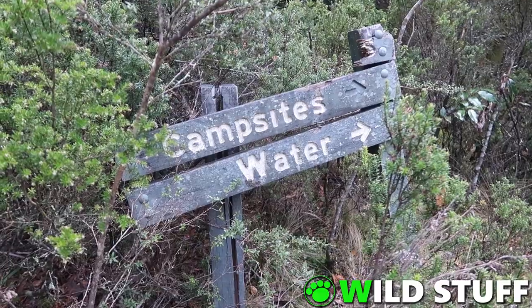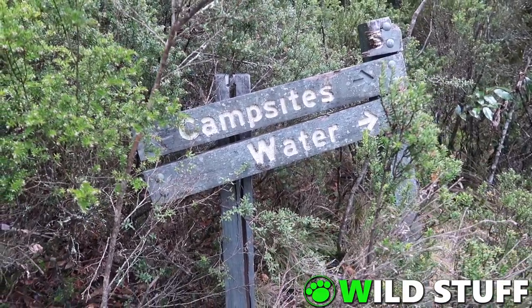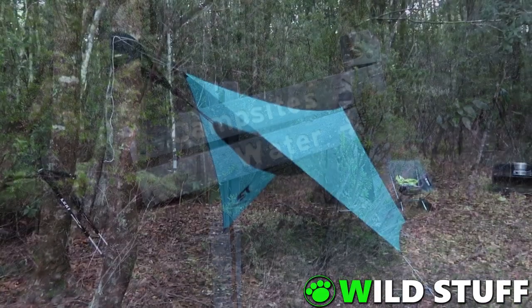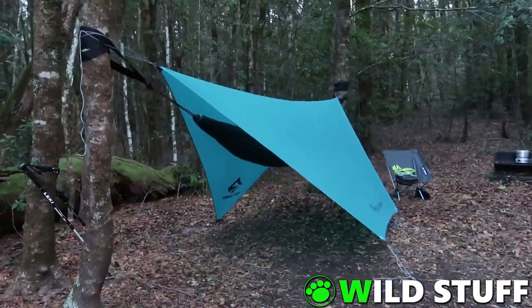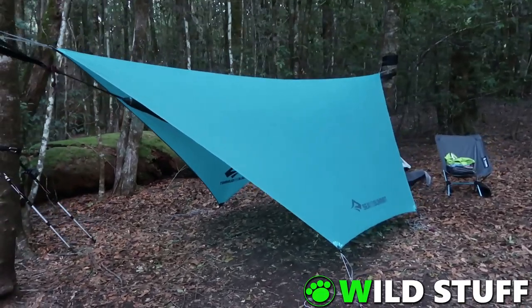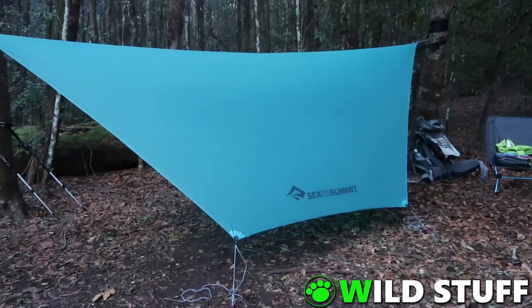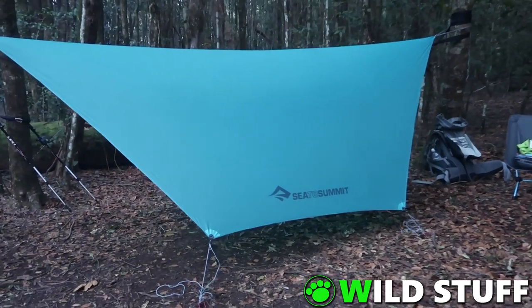Wombat Creek is a very cosy, welcoming little campground, complete with a running freshwater creek, though I'd still suggest filtering or boiling the water due to the wild brumbies in the area. There's a variety of small sheltered campsites suitable for small tents or hammocks. I've got my two favourite trees which I use every time I come here, which are the perfect distance apart for my hammock and tarp.